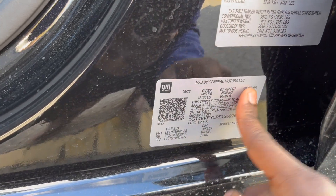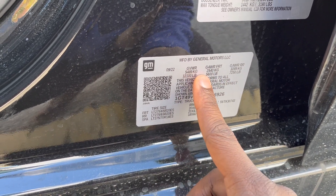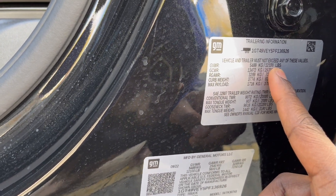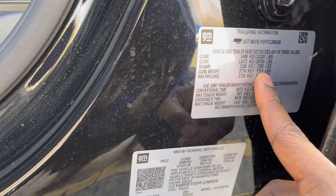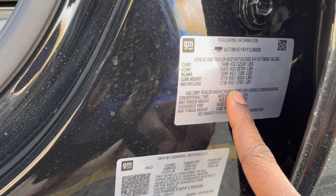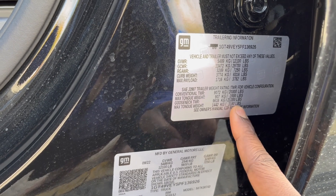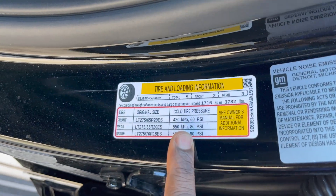Here are the numbers for my GMC. The gross axle weight rating up front is 5,600 pounds — the Ram was 6,000 pounds. The gross axle weight rating in the rear is 250 pounds better than my Ram. The gross vehicle weight rating is 12,100 pounds. Gross combined weight rating is 29,700. The curb weight is 8,318 pounds. Max payload is 3,782 pounds. Towing capacity for conventional is 20,000 pounds with a 2,000-pound tongue weight. Gooseneck is 21,200 pounds with a max tongue weight of 3,180 pounds. And for those who want to see the yellow sticker, there it is.